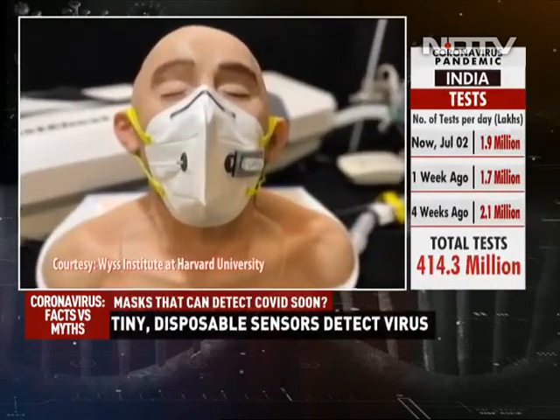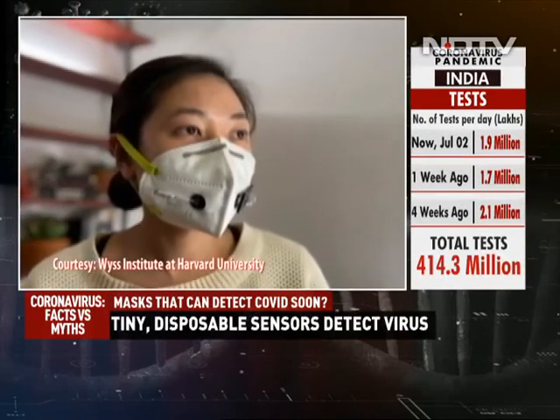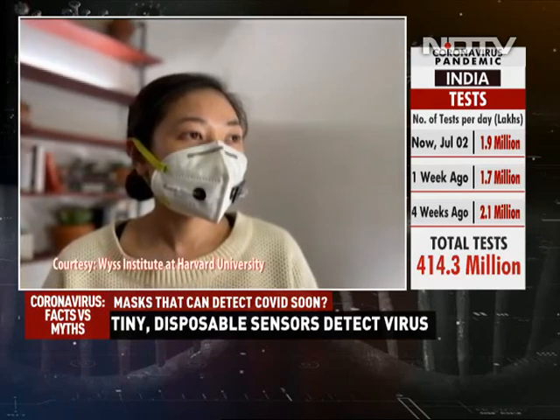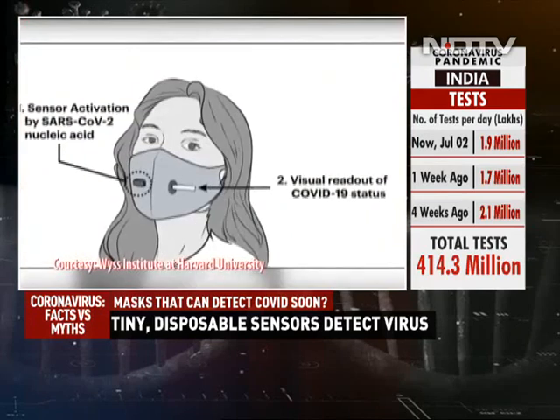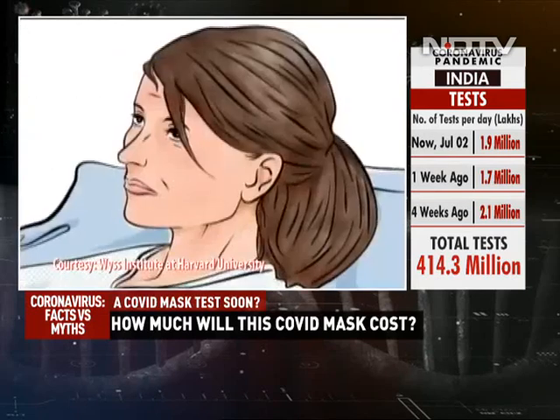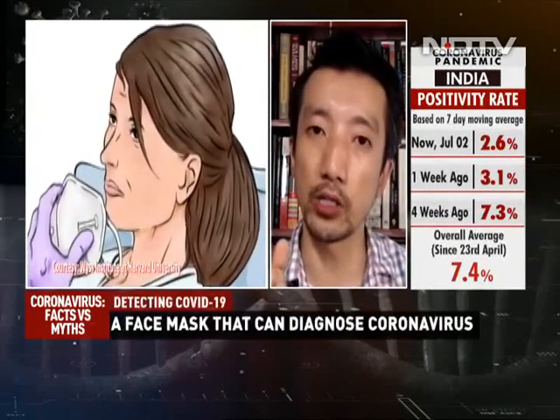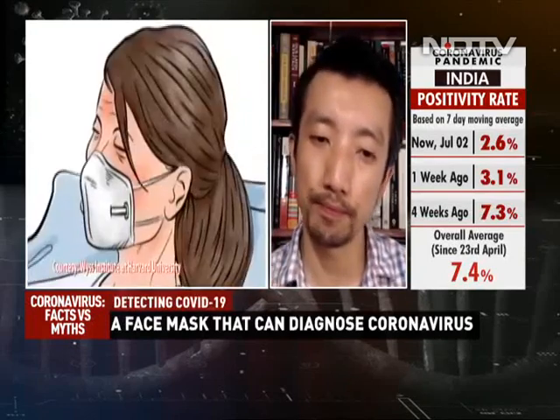After about 15 to 30 minutes, you would press a button on the outside of the mask, and that activates the sensor. The sensor then releases water, and the water basically sweeps everything that's been collected on the inside of the mask into a smaller sensor. That sensor actually analyzes what you've been exhaling to see if there's any COVID-19 in your breath.